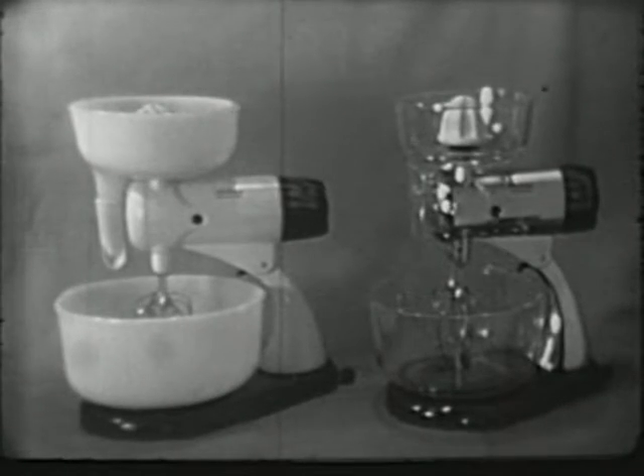But be sure you get the genuine Mixmaster in smart black and white or gem-like chrome finish. There's only one by that name — the Sunbeam Mixmaster.